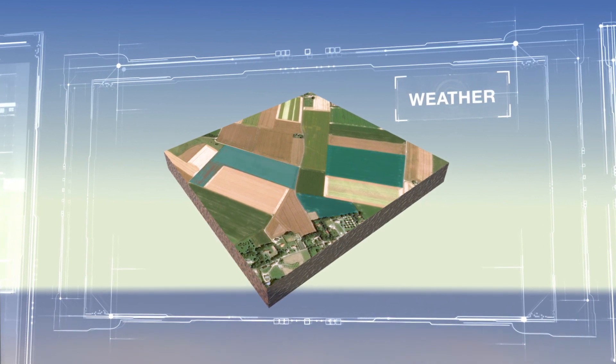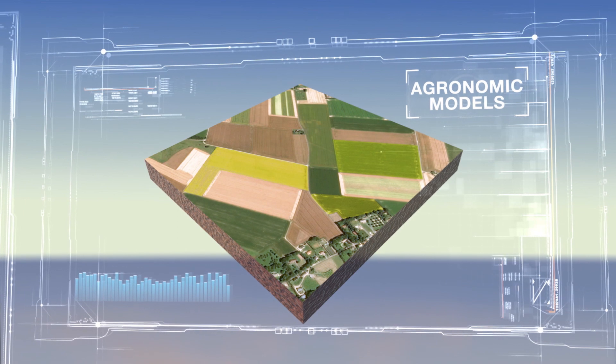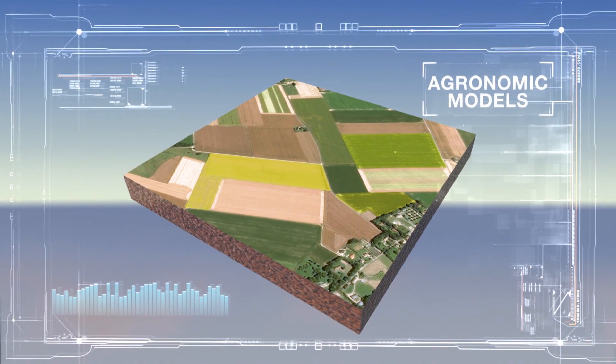The images are combined with meteorological data and agronomic models. These algorithms are the product of 15 years of research, and they accurately assess plant needs.